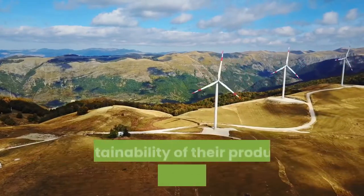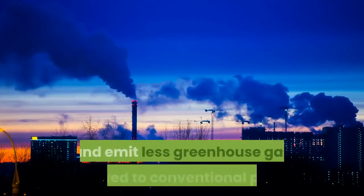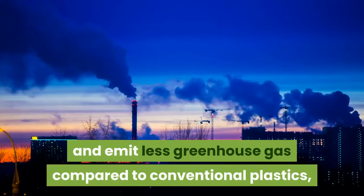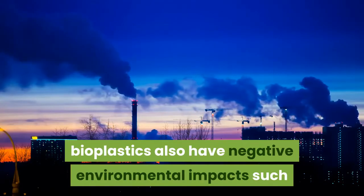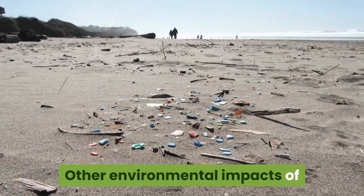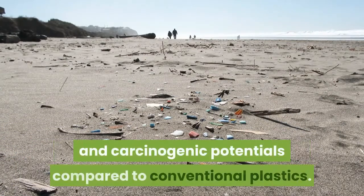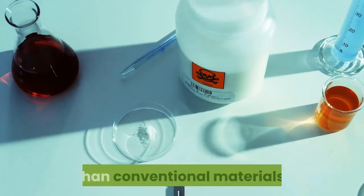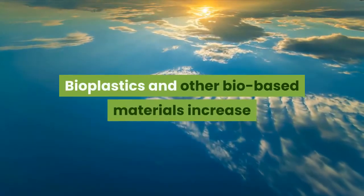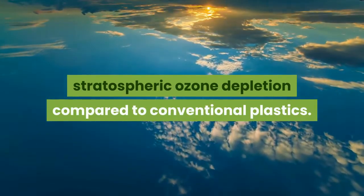Bioplastic production significantly reduces greenhouse gas emissions and decreases non-renewable energy consumption, and firms worldwide would be able to increase the environmental sustainability of their products by using bioplastics. Although bioplastics save more non-renewable energy and emit less greenhouse gas than conventional plastics, they also have negative environmental impacts such as eutrophication and acidification. Other impacts include lower human and terrestrial ecotoxicity and carcinogenic potentials, but higher aquatic ecotoxicity than conventional materials.